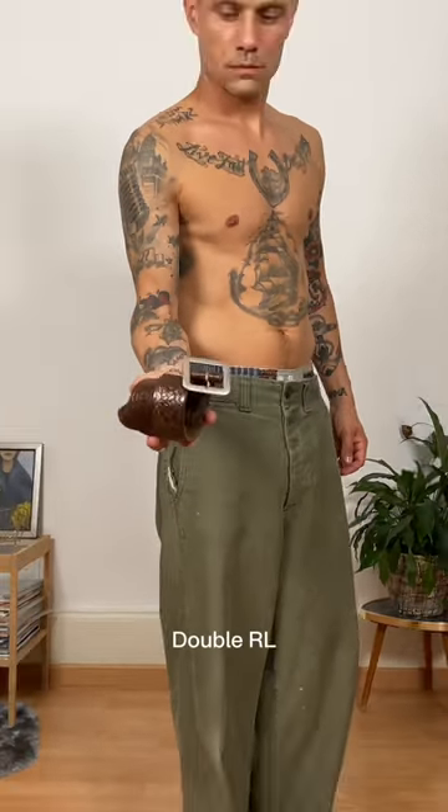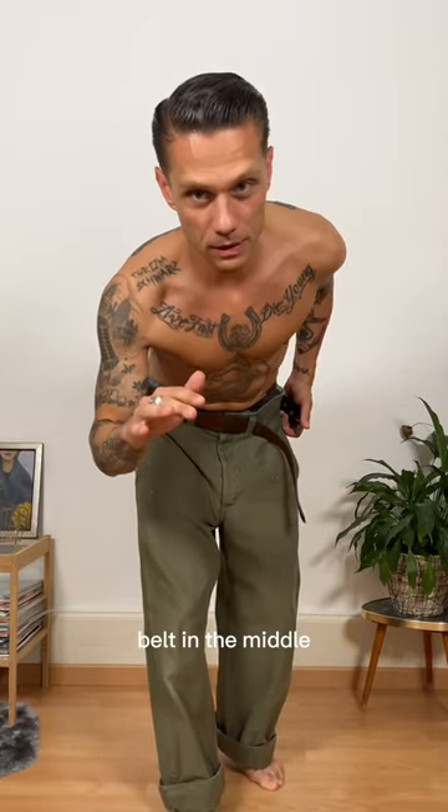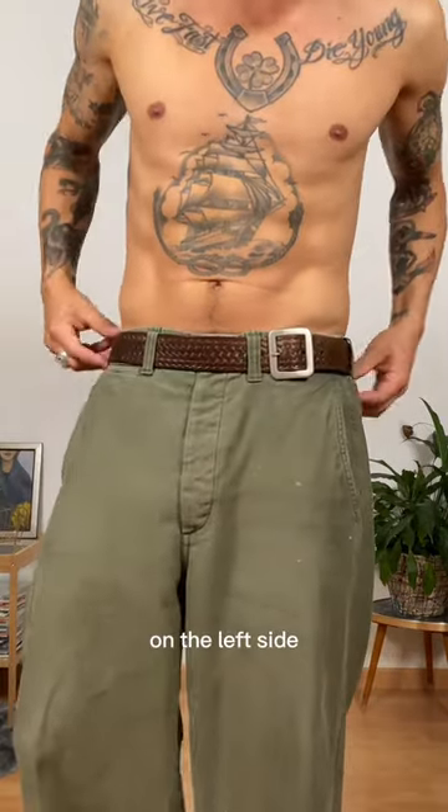For our belt today we go with this brown one from Doubler Realm. And there's absolutely no way for me to wear the belt in the middle — it always has to be on the left side.